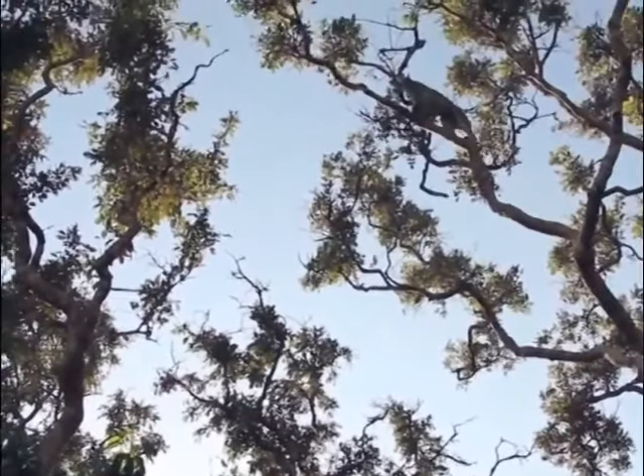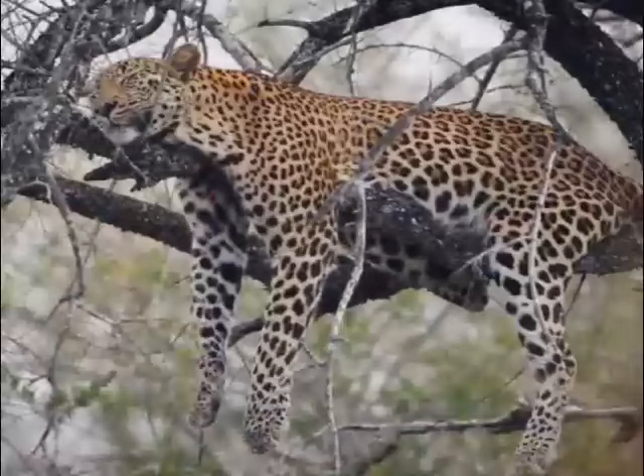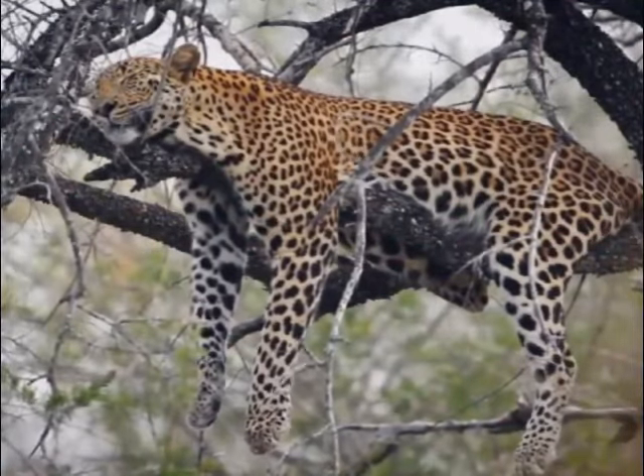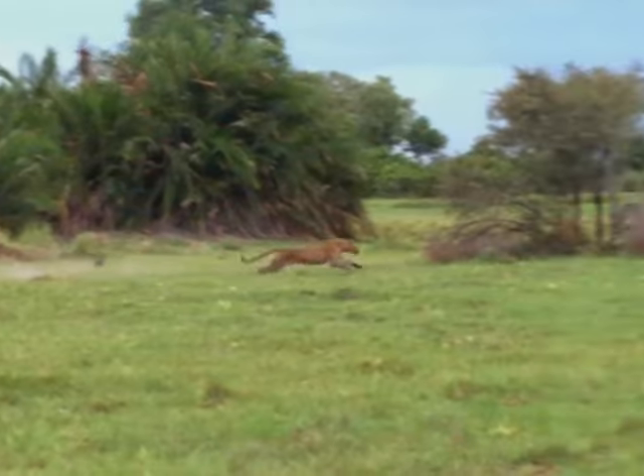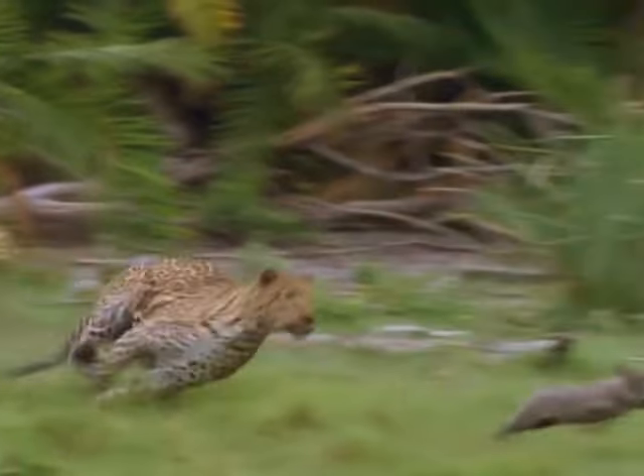Leopards are great at climbing trees, and they spend most of their time in them as well — resting, hunting, and sleeping. Trees also give them a great vantage point. They are also very fast runners. They can run up to 36 miles per hour. That's fast!